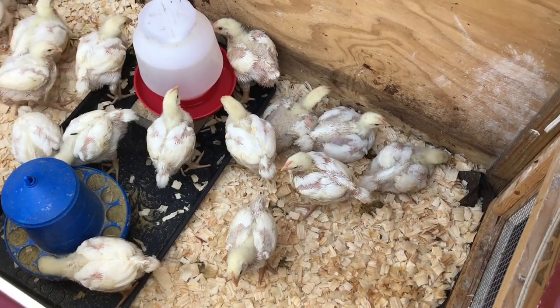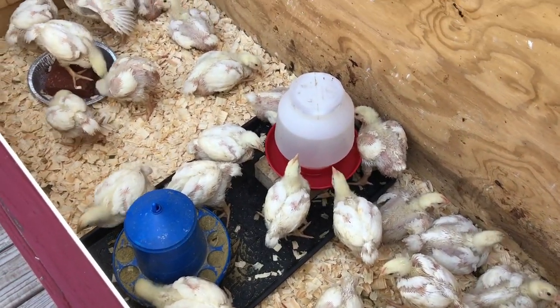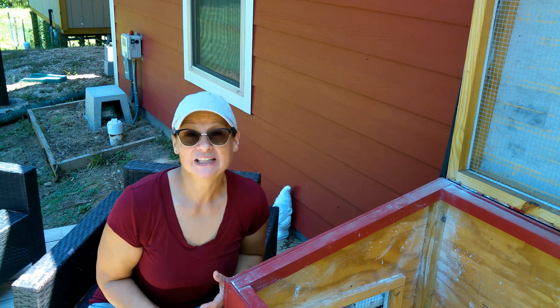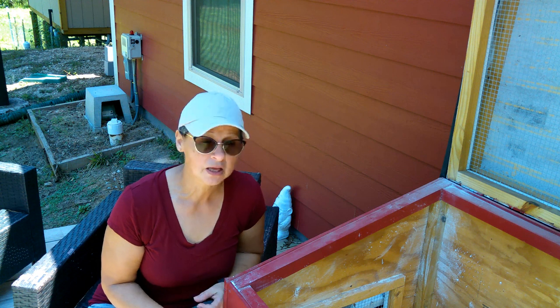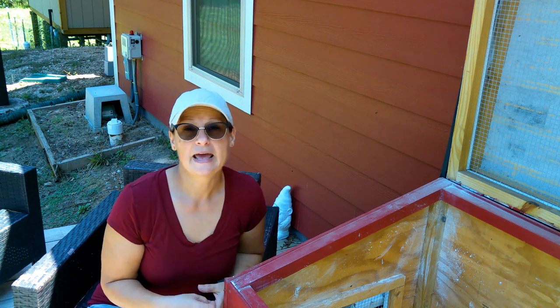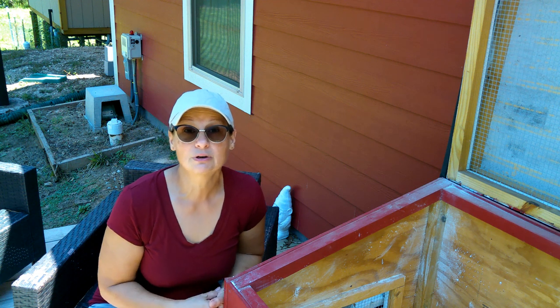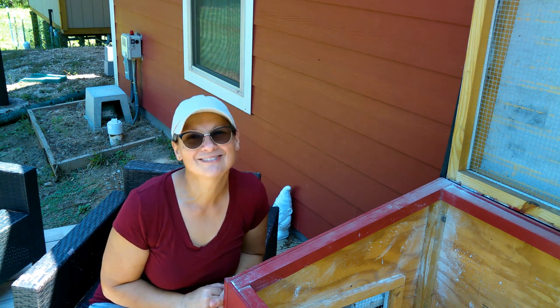We are down to 21 chicks, but these are doing so well - they're growing fast, they're active, they're moving around, they eat a lot, which is great. We're still going to keep them on those starter crumbles for another week and then after that we're going to transition them to the starter pellets. This is the turkey starter, so we're going to keep feeding them this way all the way to the end.